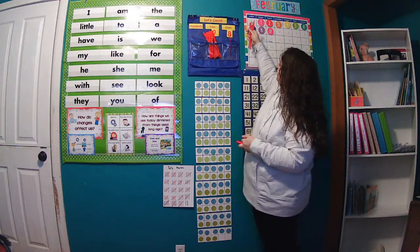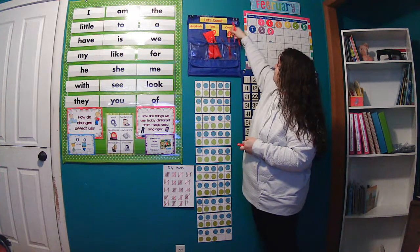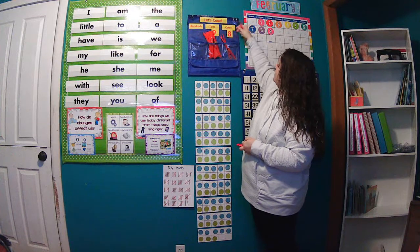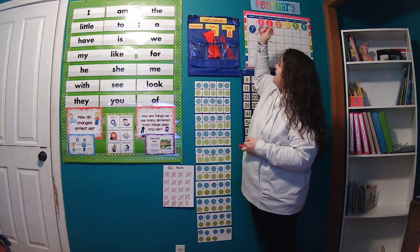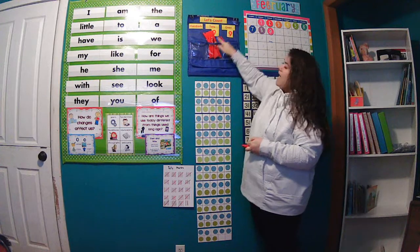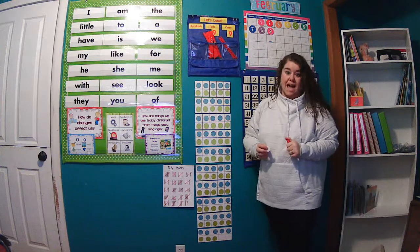9-10, 1. 9-10, 2. 9-10, 3. 9-10, 4. 9-10, 5. 9-10, 6. 9-10, 7. 9-10, 8. 9-10, 9. So 9 groups of 10 and 9 ones make 99.